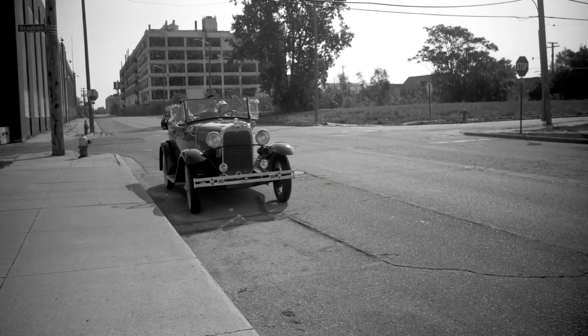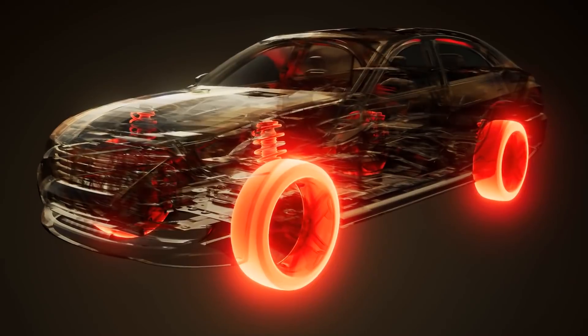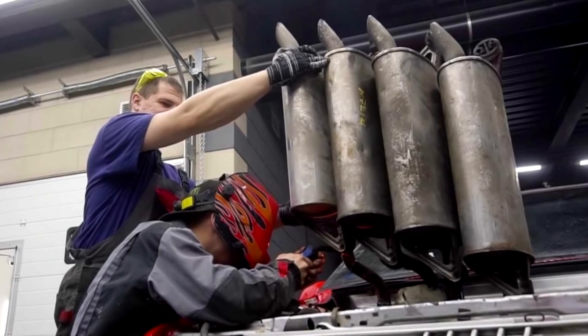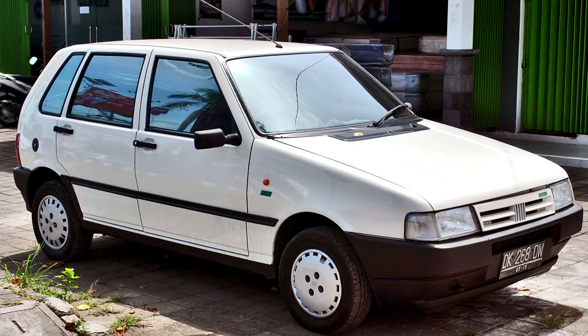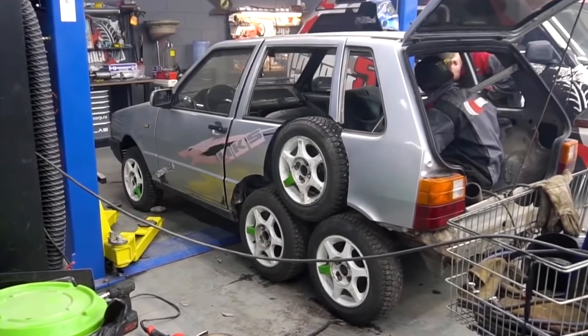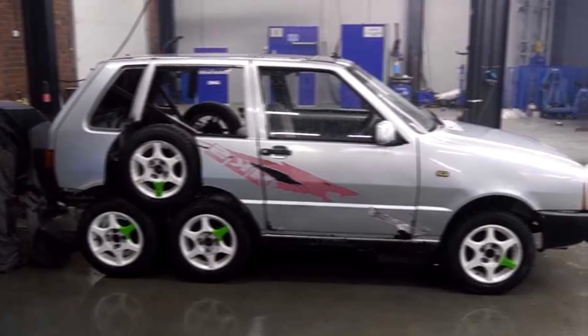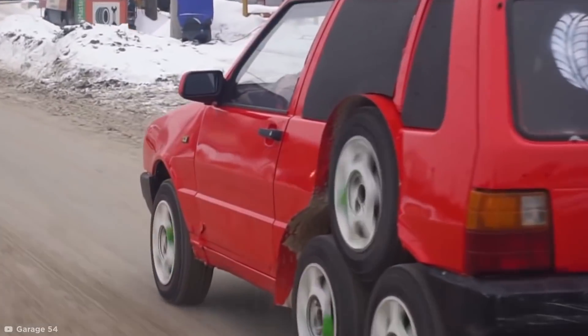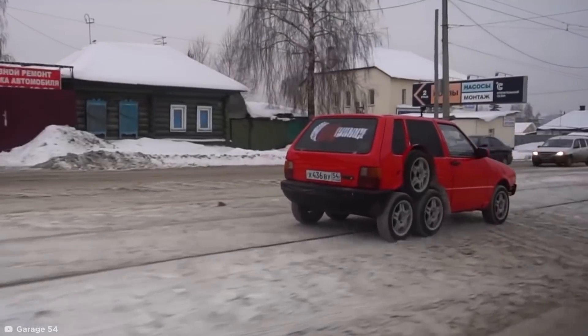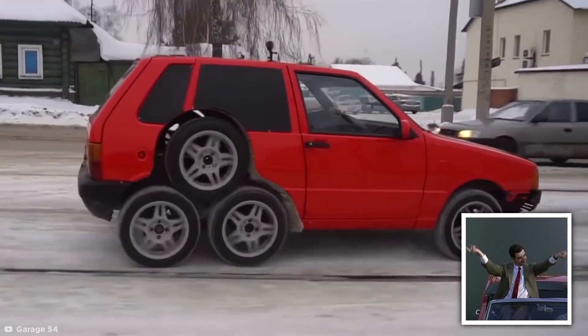Number four: Little Eight-Wheeler. For well over a century, cars have followed the old reliable four-wheel formula pretty consistently — well, for the most part. But the Russian auto hackers of Garage 54 doubled up on wheels when they modified a Fiat Uno in early 2020. With a whole load of metal cutting equipment and axles, the team were able to transform the car completely. Whether it's a monstrosity or not is a matter of opinion, but with eight fully functioning wheels, who cares about opinions?